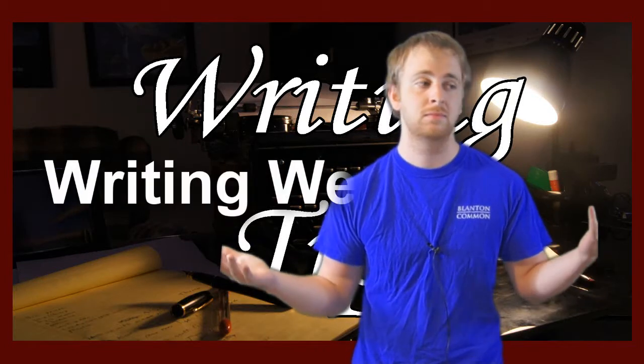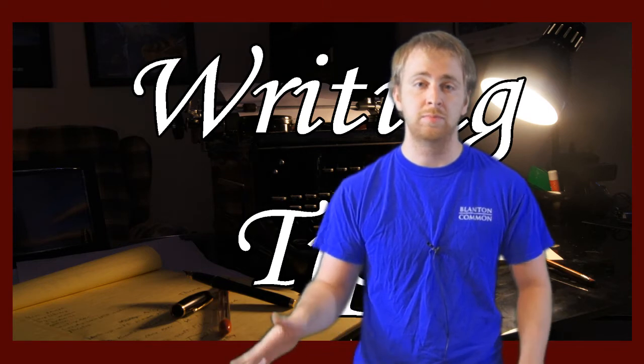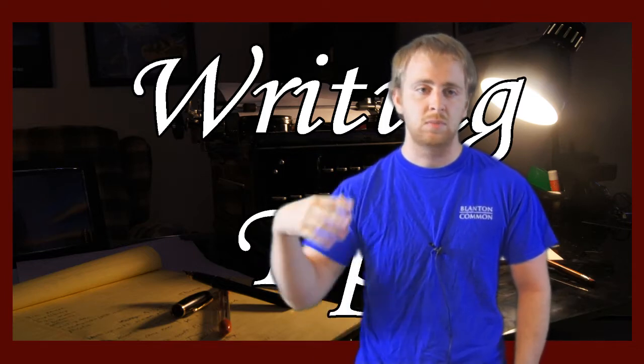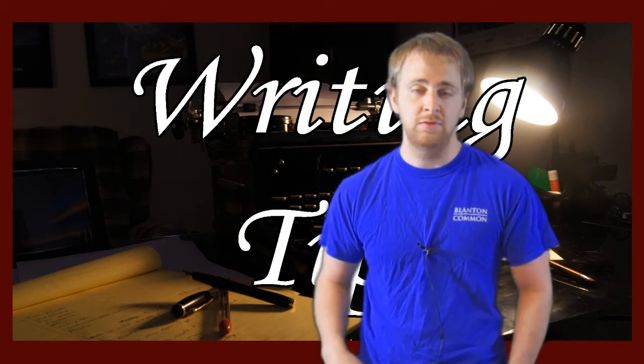Welcome to another Writing Wednesday! This video is just going to be a quick overview on the whole publishing process. If you want more information on anything, leave it in the comments below and I'll either answer it or make a video more specifically about that thing. But here's a basic overview.